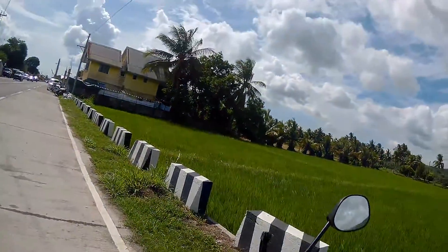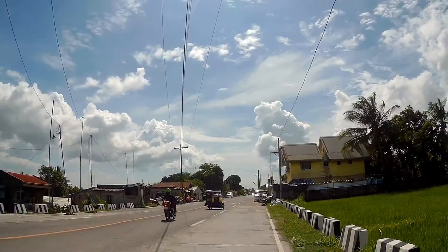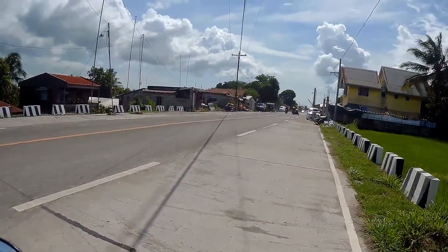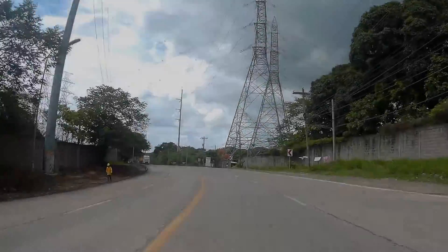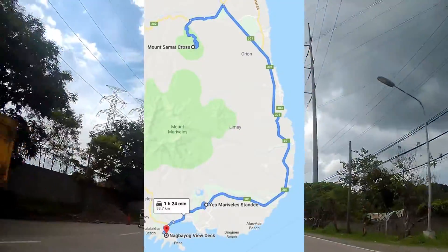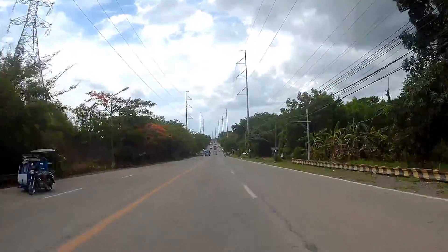Umalis na agad ako para mahabol ang time schedule, papuntang Yes Mariveles Marker at Nagbayo View Deck. Ang binigay na rutan ni Google Maps ay sa Roman Super Highway ang daan papuntang Yes Mariveles Marker. Nasa auto ng Bataan ang Mariveles Marker.